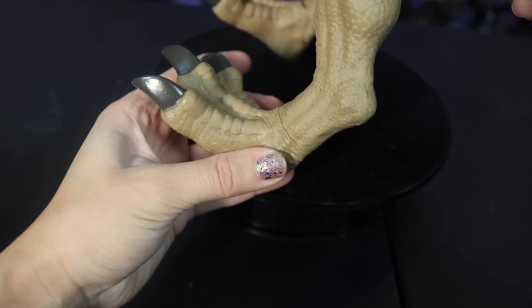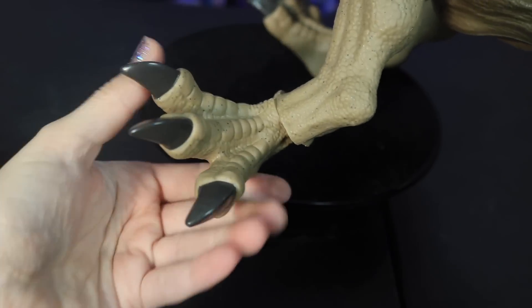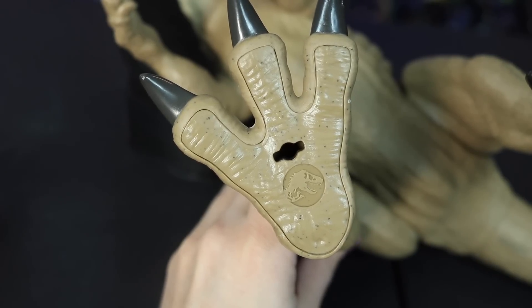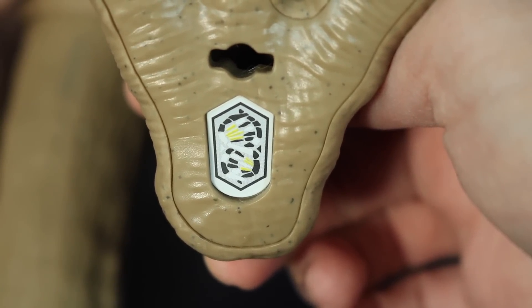At the ankles we have 360-degree rotation again with some nicely painted claws down there. On the bottom of the feet we have the Jurassic World symbol on one foot and the scanner DNA code on the other.